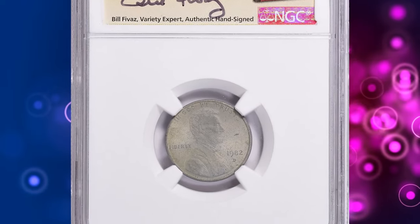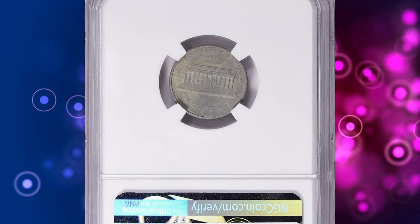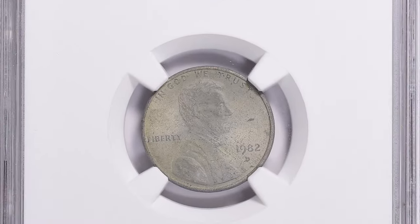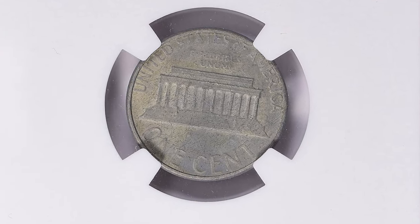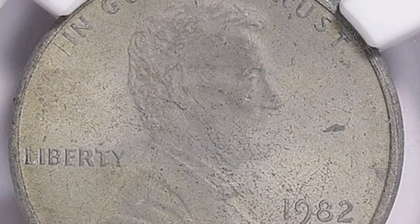1982 D Lincoln Cent. The appearance of this penny may seem aged, heavily circulated, or environmentally damaged. However, its distinctive appeal is actually a result of a mint error. This Lincoln cent was unintentionally or intentionally struck on an unplated planchet. The term 'unplated planchet' refers to a blank coin disc that has not received the usual copper plating.